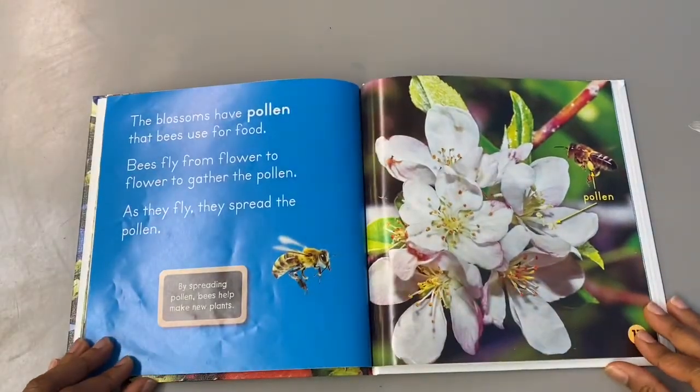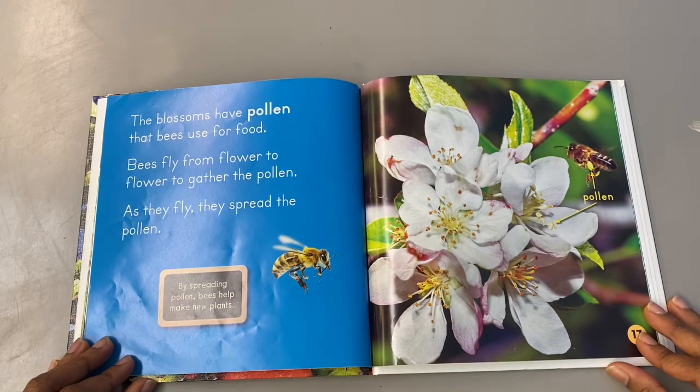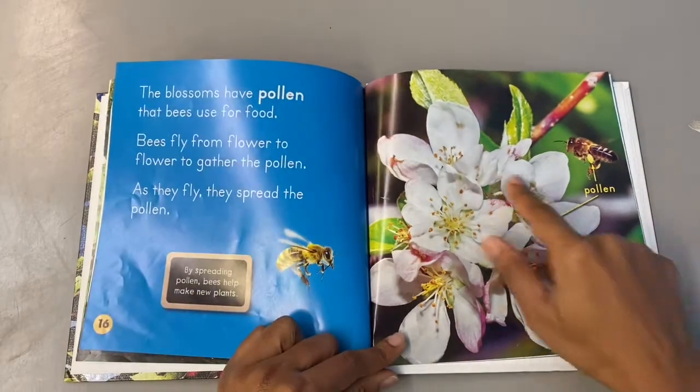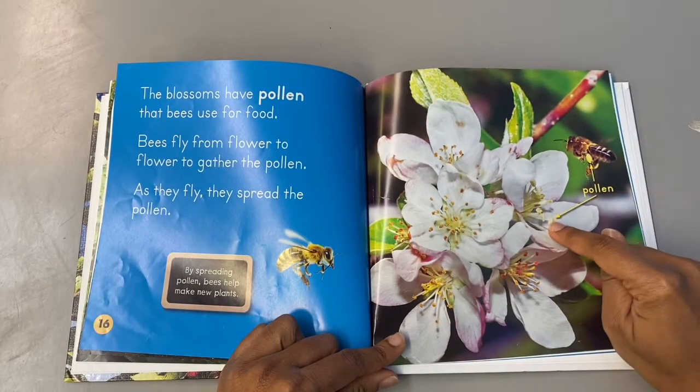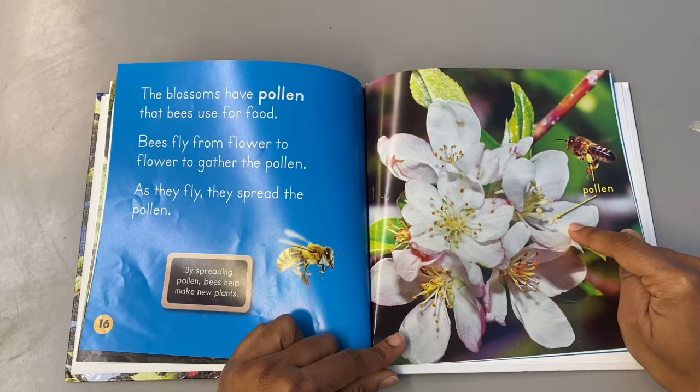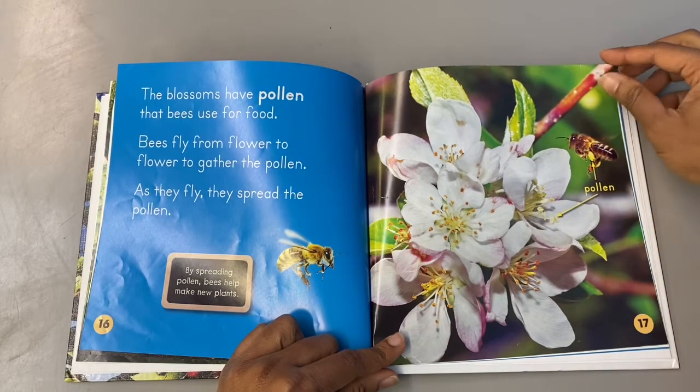The blossoms have pollen that bees use for food. Bees fly from flower to flower to gather the pollen. As they fly they spread the pollen. By spreading pollen, bees help make new plants. Here's a picture of the blossoms that have opened and the pollen inside the blossoms, and then the bee pollinating.